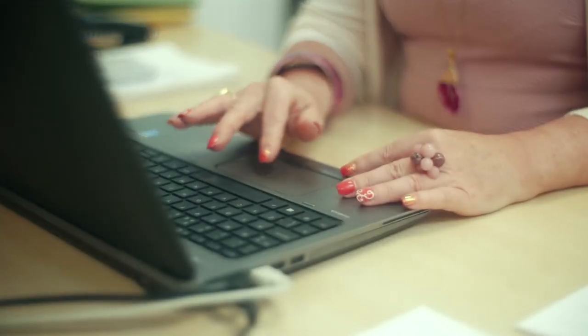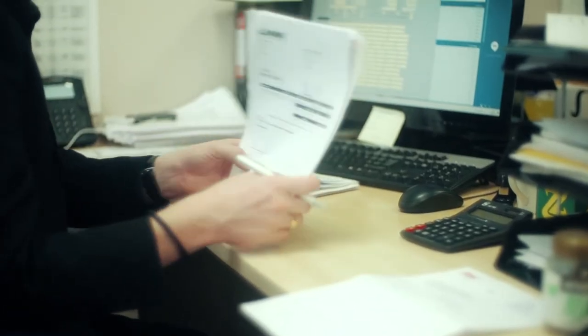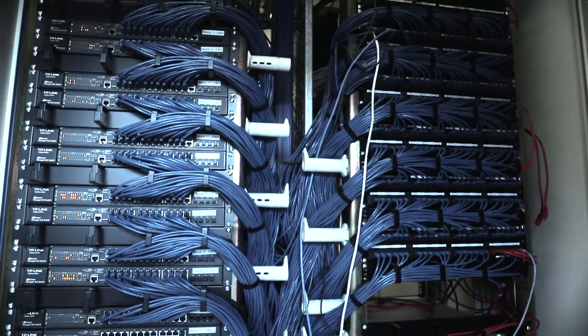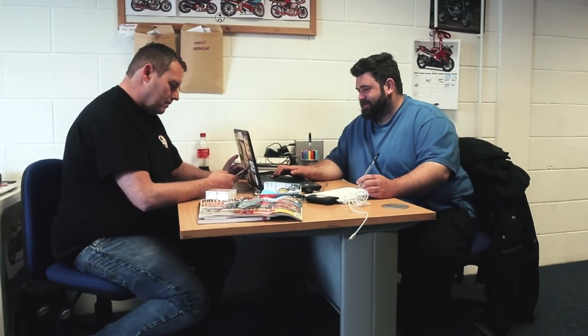We're trying to make it as easy as possible for small businesses to become our customers. We offer a simple plain English two-page agreement. The offices are provided fully furnished and we've also installed new telephone and broadband systems such that they could move in and start business that same day.